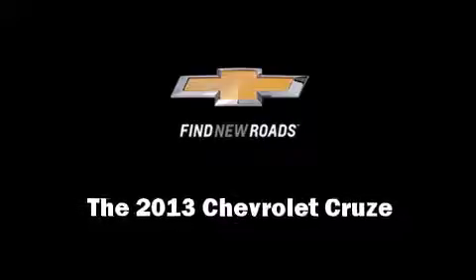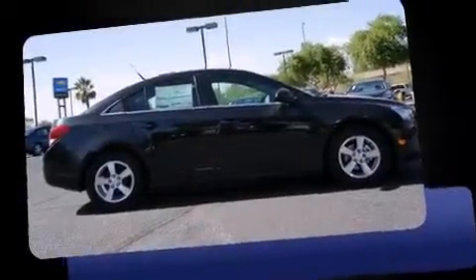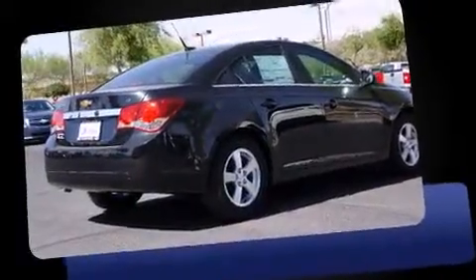Discerning drivers will appreciate the 2013 Chevrolet Cruze. This 4-door, 5-passenger sedan is ready to drive off the showroom floor.